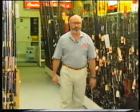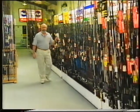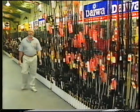We're never short of a rod, because this is only part of our extensive range. We carry in stock over a thousand rods from all the major manufacturers.